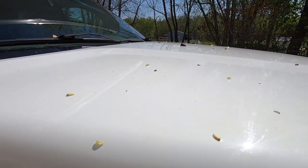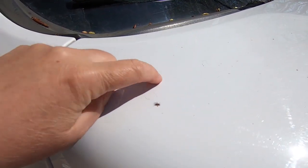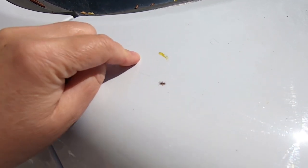These poplar buds are actually horrible to be parked under. They stain your vehicle, and it's really hard to get that off.